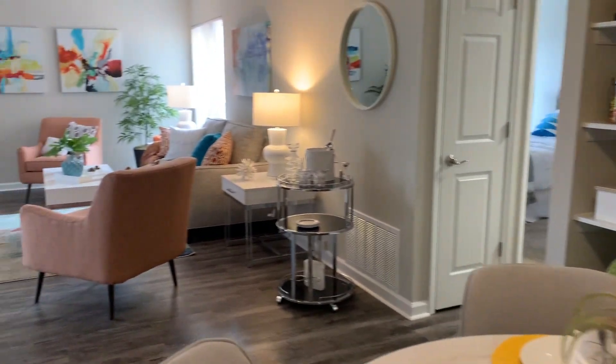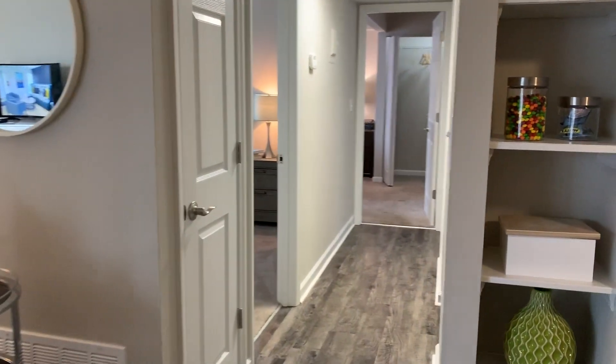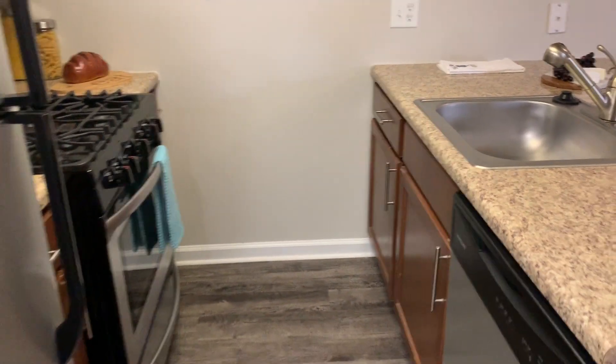So now let's go down the hall and check out the two bedrooms, the bathroom, and the kitchen. Each kitchen comes with a gas stove, microwave, dishwasher, and refrigerator.